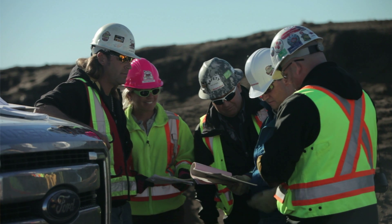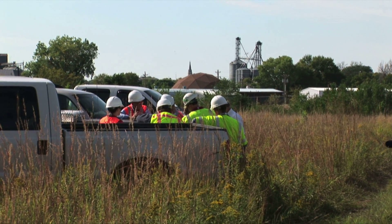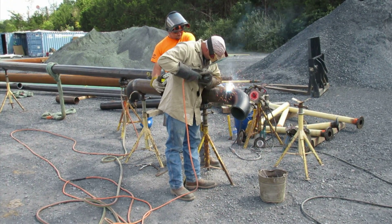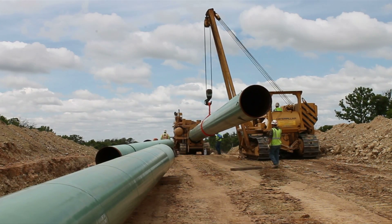Every step of the process is guided by company and contract engineers, designers, manufacturers, and craftspeople with years of experience in constructing natural gas pipelines. All meet and often exceed the highest governmental and engineering standards for safety, environmental protection, and operational reliability.